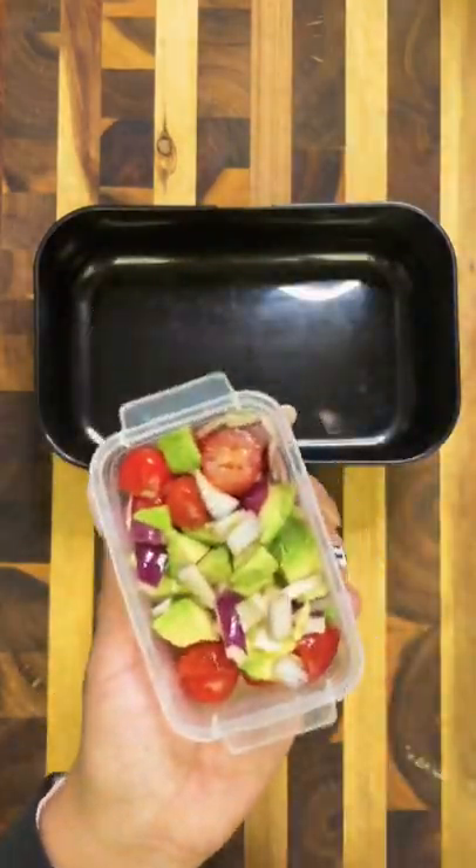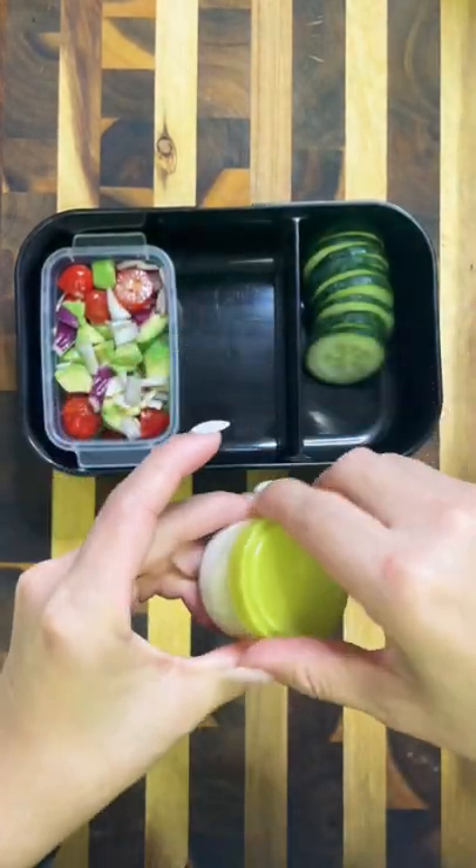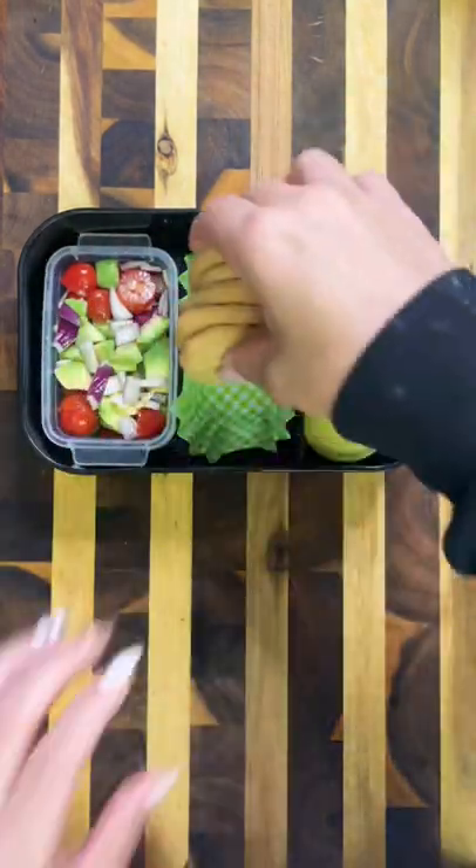The first thing I'm going to pack in is this avocado salad that I whipped up with some cherry tomatoes and onion. I put that in a smaller container that fits perfectly into the box, and then packed in some sliced cucumbers with some ranch for dipping.